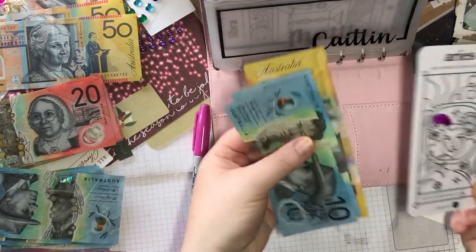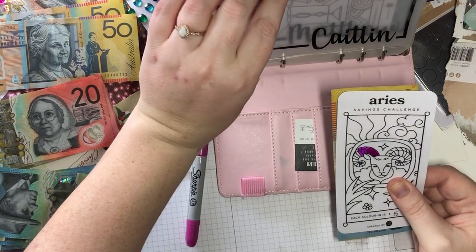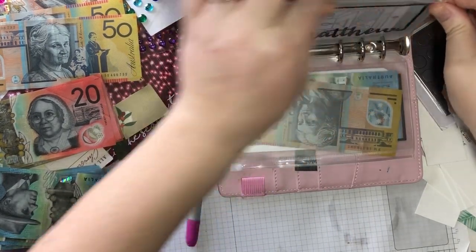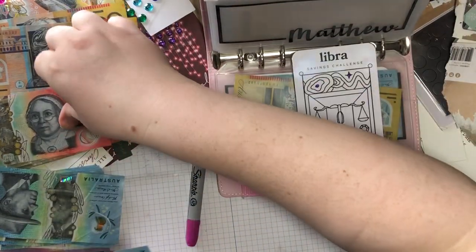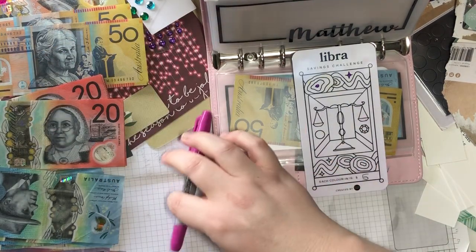So now we have $70 in there. Next is Matthew's and he's getting the same — I'll just give him a $20 note, so then he's now got 30.